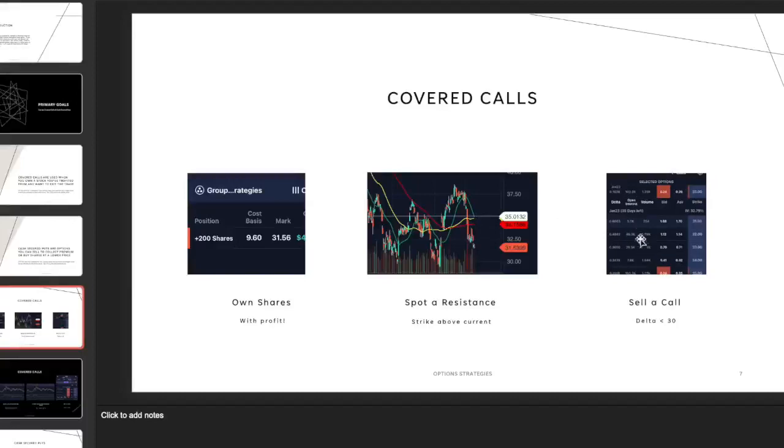Here's what the options chain looks like. We were looking at the $35 call. If we sell this call, the premium we collect is $24. The delta for that particular $35 strike call is about 16%. When you're selling options, you want a delta below 30 — that means there's a very low probability it will end up in the money. We don't think it's going to stay above $35, so we want to profit if it stays at $35 or below.